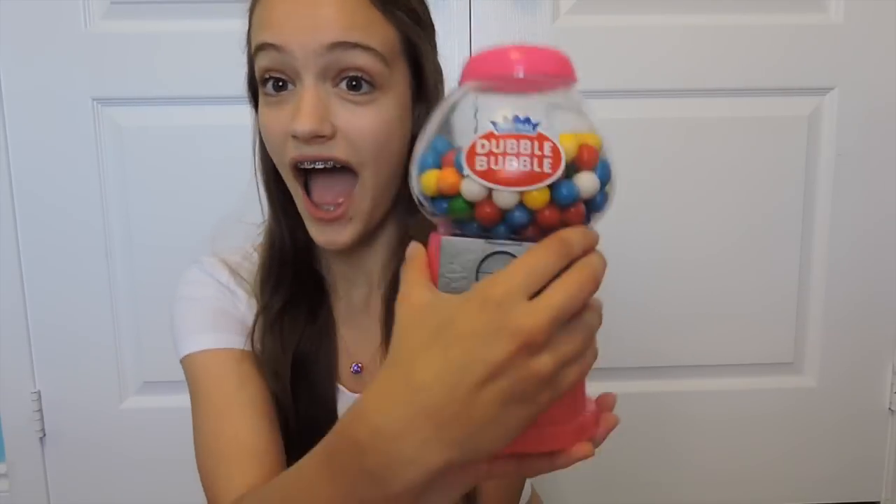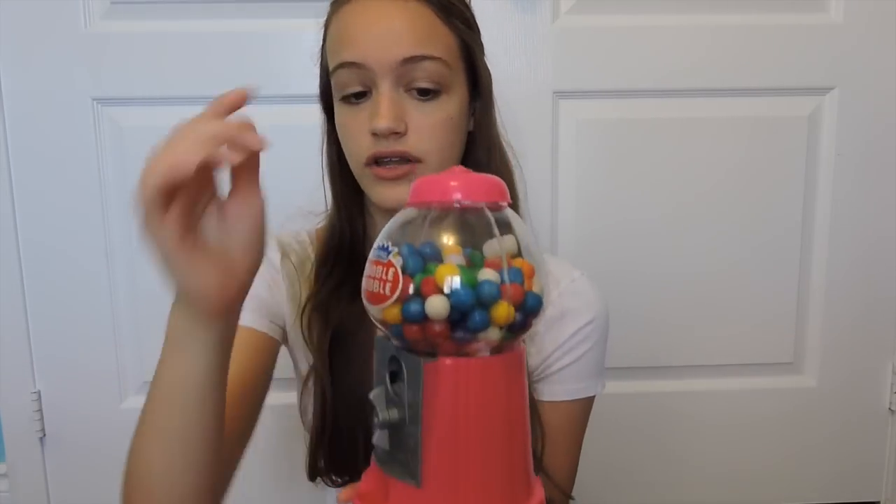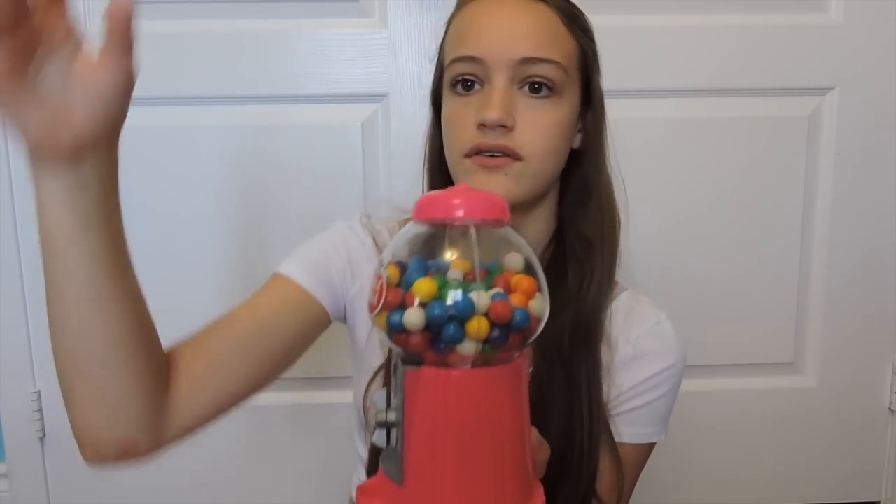And then I also got — I actually asked for this — it's a gumball machine. And you're probably thinking: why do you need a gumball machine? That's because I think it looks really cute with all the colors and the pink. I have it on my shelf over there. And I also had to get extra gumballs just in case I take one.